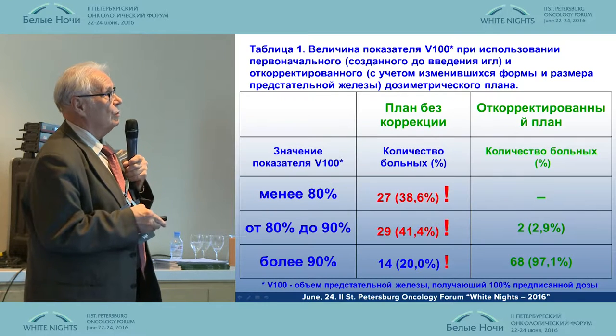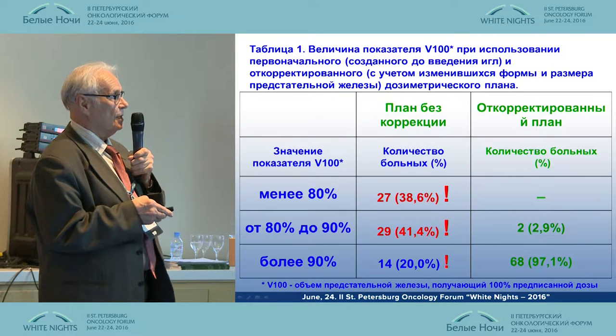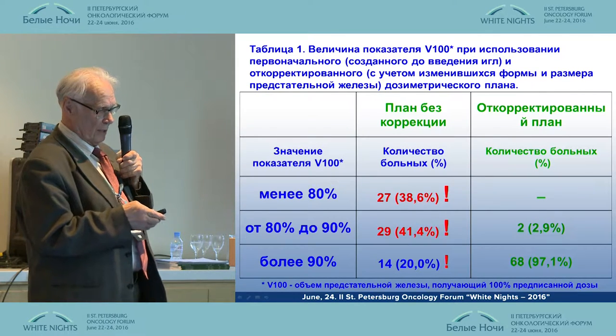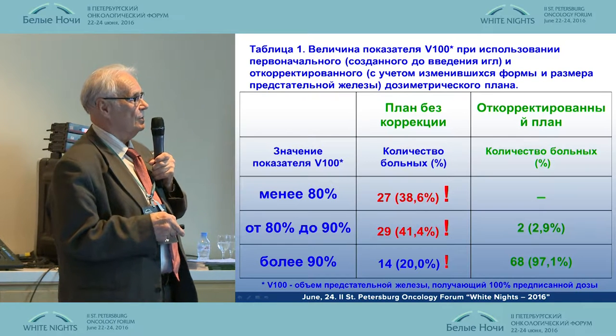That is why we tried to do as follows. We calculated a number of indicators that characterized the needle distribution, and the effort was worth it. This shows a patient receiving 100% of the prescribed dose. What did we get in reality?